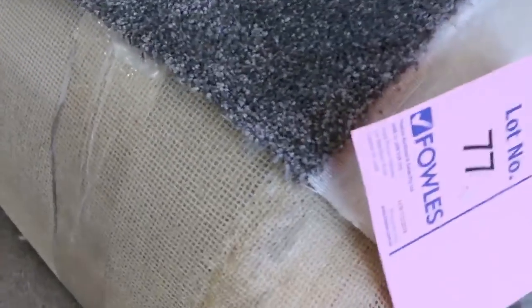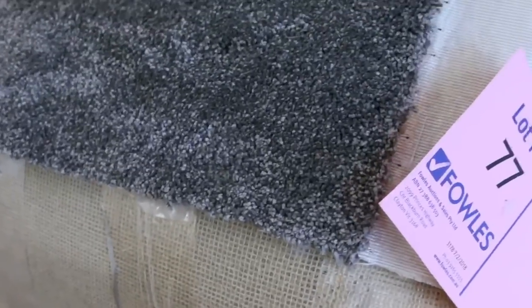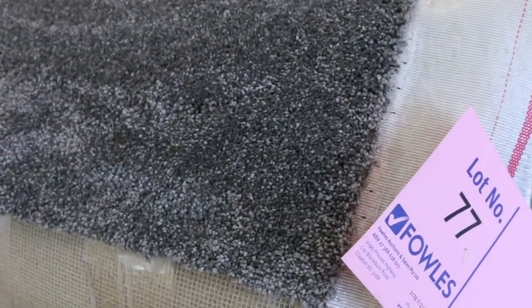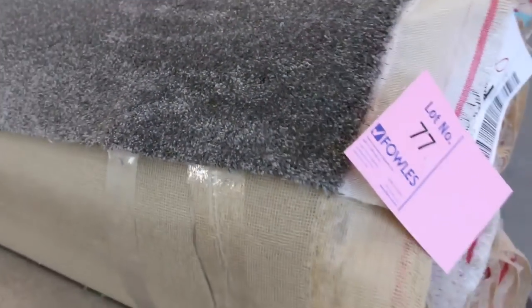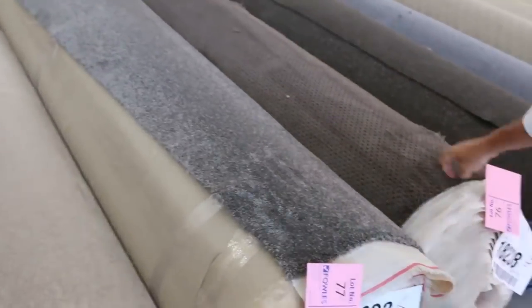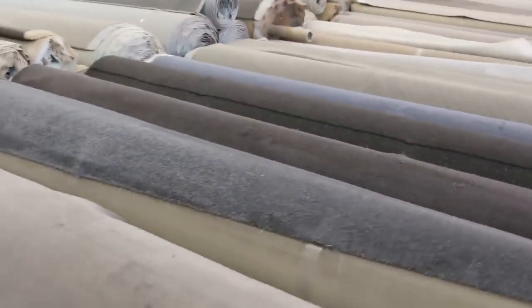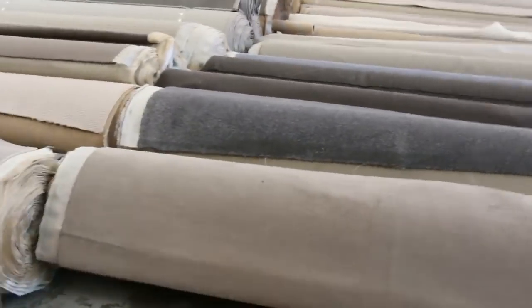We've got some nice twist piles again this week. Lot number 77 is a good example — it's a 17.6 metre roll, looks like an SDN twist pile. I reckon around about $30 to $40 for that one; it's a really nice colour. The one beside there is also a nice-looking carpet — it caught my eye too. It's 17.5 metres, nice brown colour with texture through it, and again that's sort of $30 to $40 a metre for something like that.